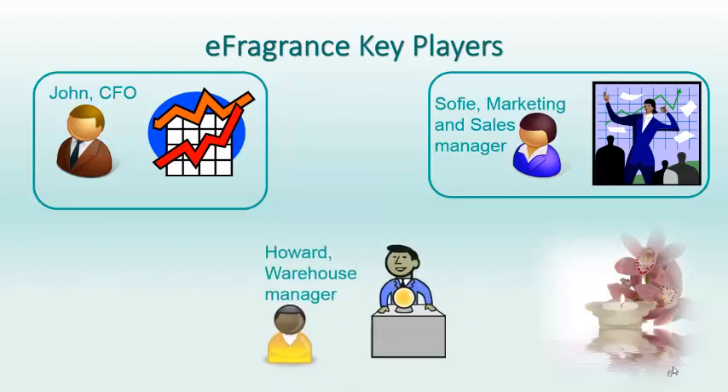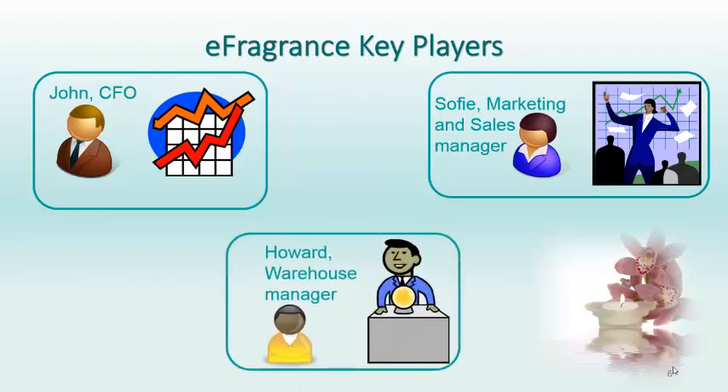And let's not forget Howard, the warehouse manager, who forecasts supply and demand months in advance of any orders, and ensures they have the right inventory in the right place at the right time.